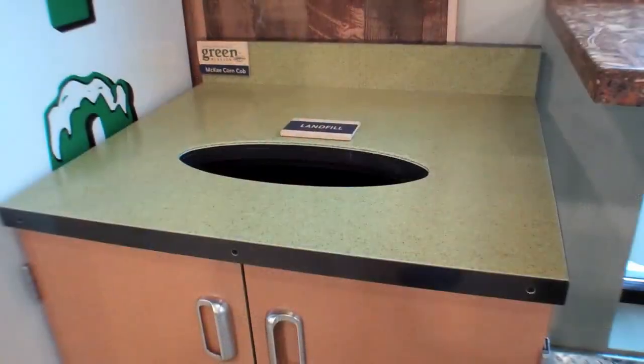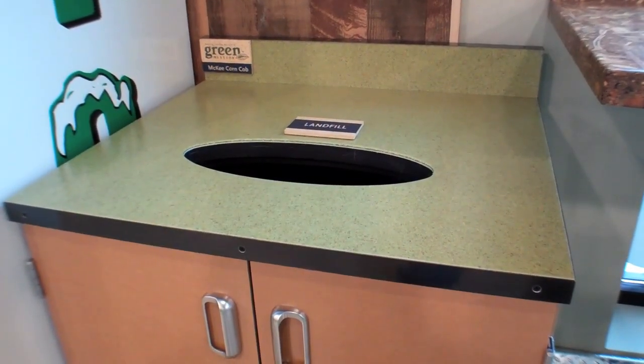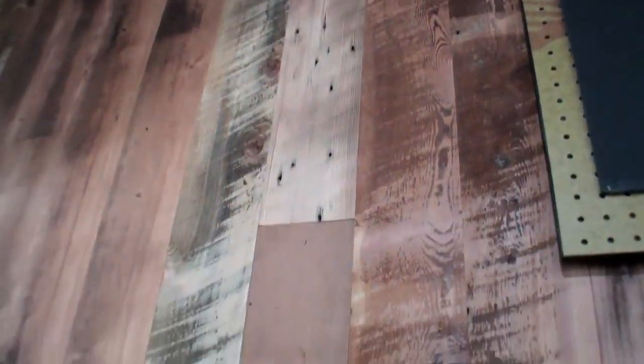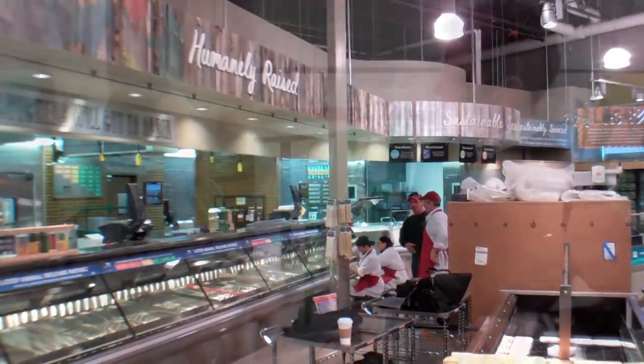Another surface we have is made from corn cobs, made in Iowa at a button factory — it's got a neat story. It helped keep that button factory alive. And when you're done with the countertop, you can recycle it just like a plastic bottle — great fine countertops, corn cob countertops. We also have two kinds of wood in the store: one behind customer service is made from torn-down barns throughout Minnesota, and the other in our meat and seafood departments is made from fencing torn down in Wyoming that would have otherwise ended up in a landfill.